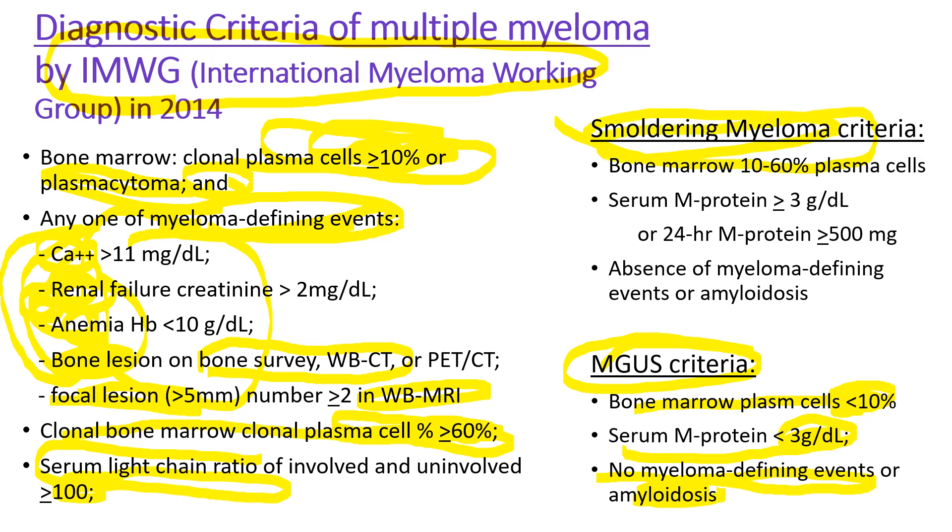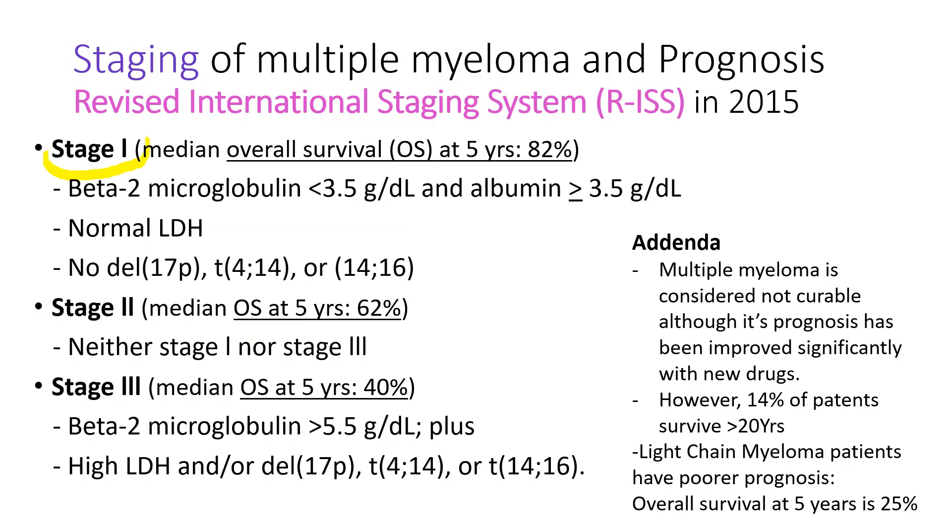Smoldering myeloma criteria falls between multiple myeloma and MGUS. There are three stages. Stage 1 has a median overall survival of 82 percent at 5 years — the patient has beta-2-microglobulin less than 3 grams, albumin over 3.5 grams, normal LDH, and no chromosomal abnormalities including no deletion of 17p and no translocation (4;14) or (14;16). In Stage 2, survival is 62 percent at 5 years. In Stage 3, survival is 40 percent at 5 years, with beta-2-microglobulin over 5.5 grams plus high LDH and/or chromosomal abnormalities.